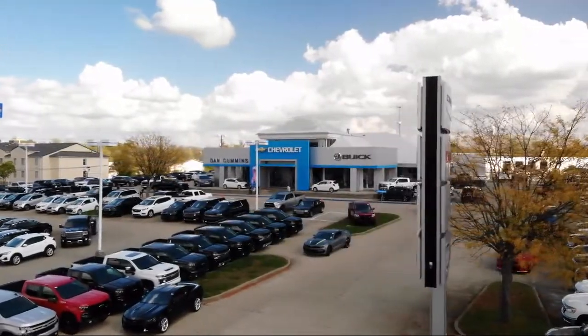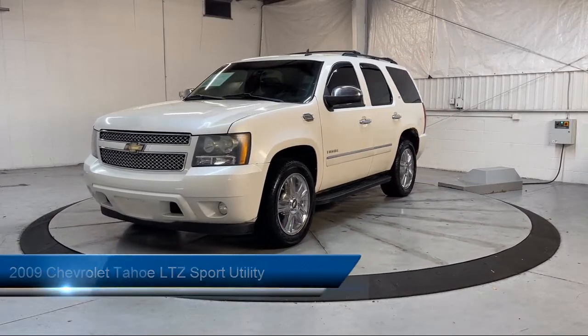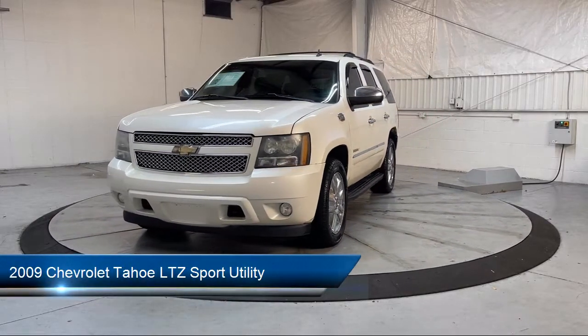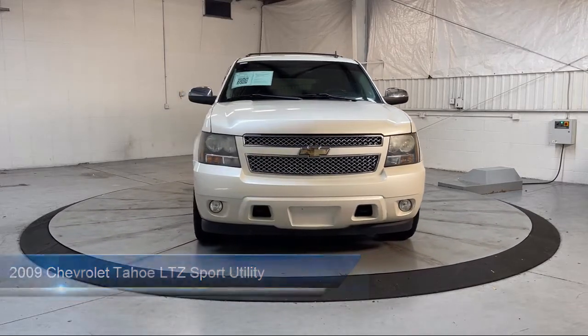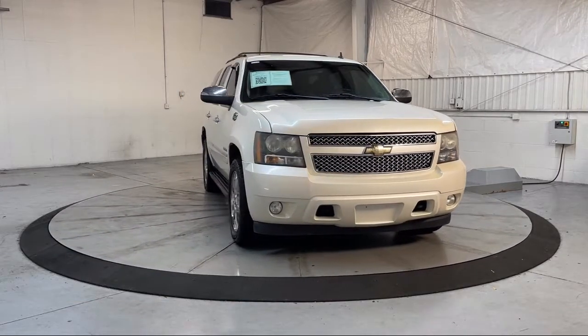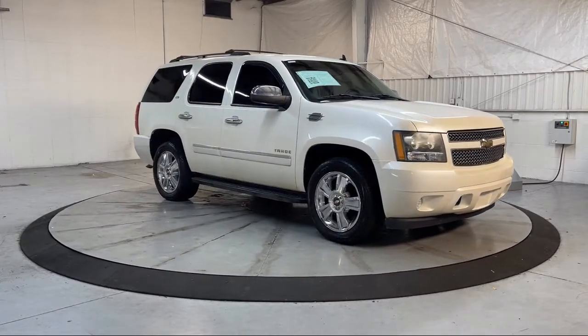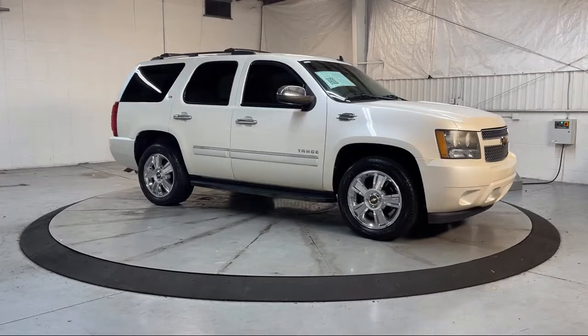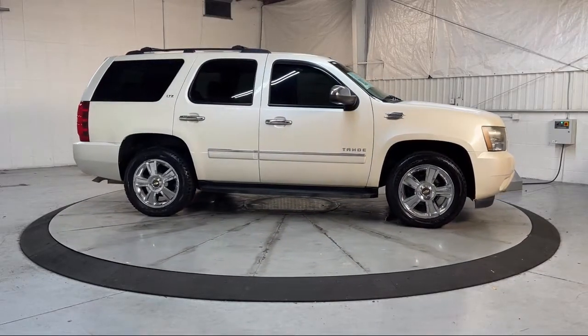Welcome to Dan Cummins of Georgetown. Here's a look at one of our many great vehicles for sale. It comes equipped with preferred equipment group 1LZ, roof rack, heated second row seats, perforated leather appointed seat trim, heavy duty trailering package, heated door mirrors, keyless entry, OnStar, parking sensors, ventilated front seats, and much more.